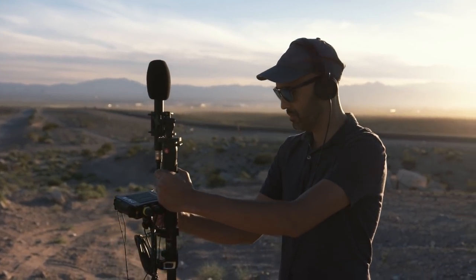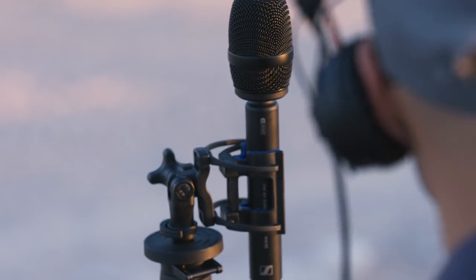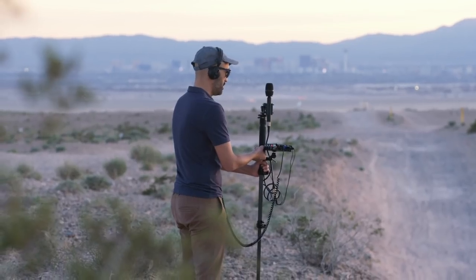Because of the way Ambisonics works, it allows you to be super flexible in post-production, whether that's decoding to binaural, 5.1, 5.1.4, or any type of loudspeaker arrangement.